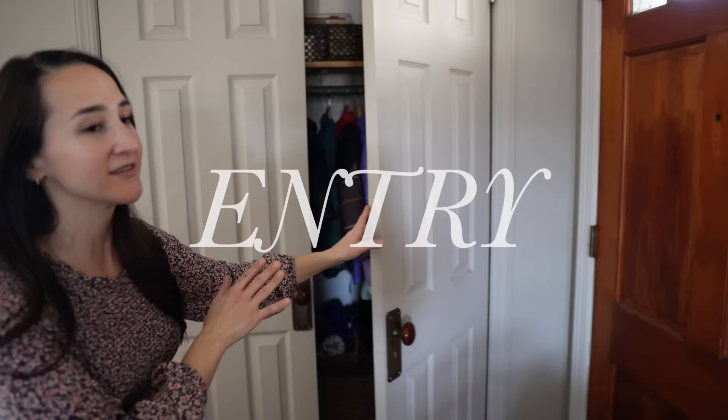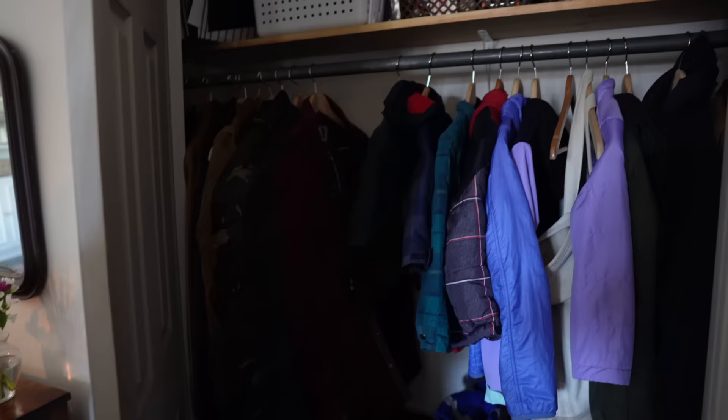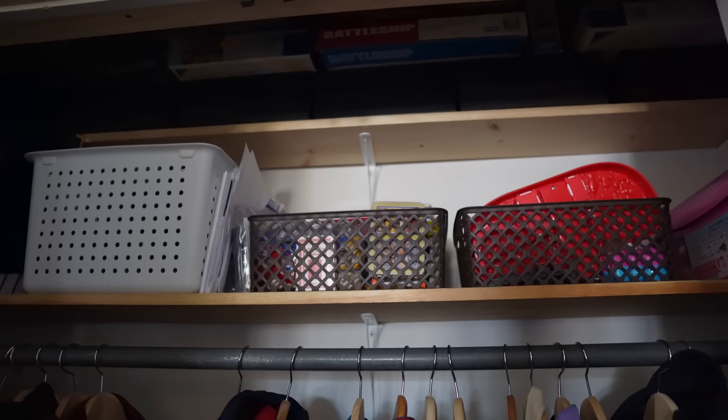Starting here in our entryway, when you first come into our home, our main bit of organization is this double door closet. In here we keep things like coats, hats, gloves, shoes for my husband, games, preschool things, Play-Doh, all sorts of things like that. So this is a great main place for us to store a lot of daily use items.